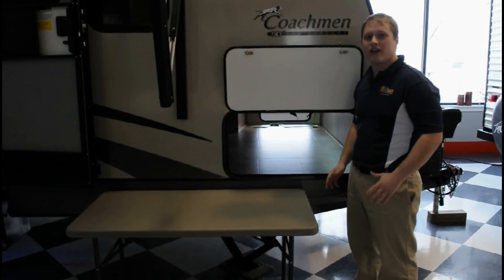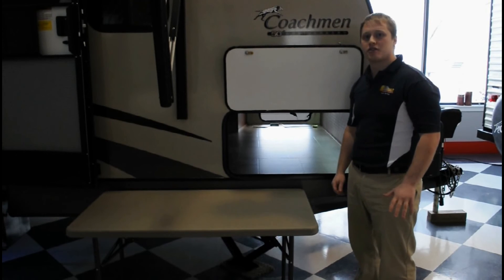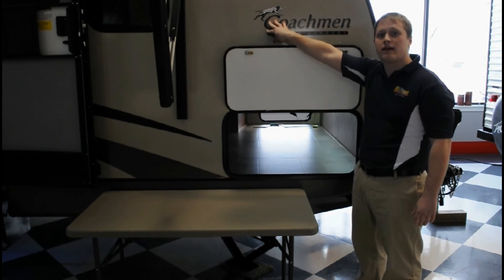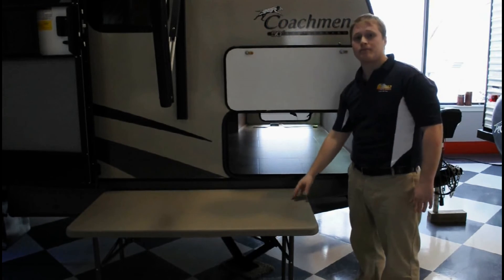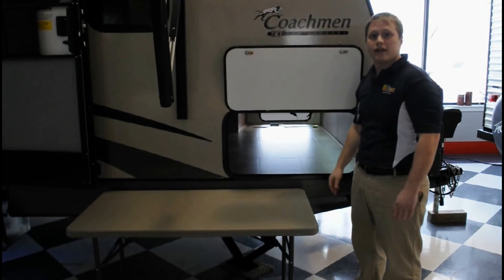We've already touched on the 50th anniversary from Coachman. A few of the features they're giving exclusively to their customers this year are the black and tan upgrade, which gives a tinted fiberglass look to your unit — it's a much cleaner look. You also get LED strip lights in your pass-through storage and LED strip lights underneath your awning.